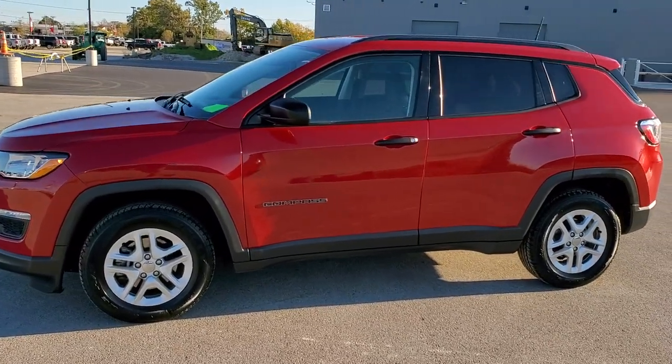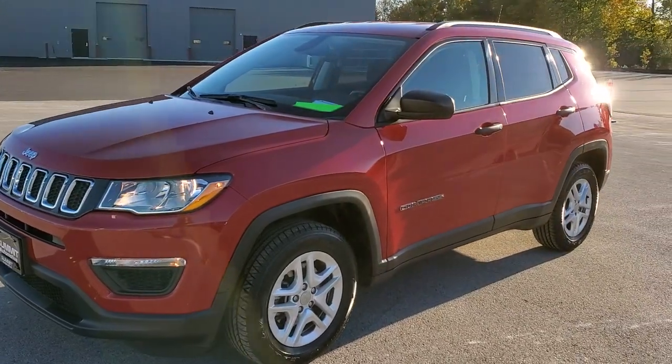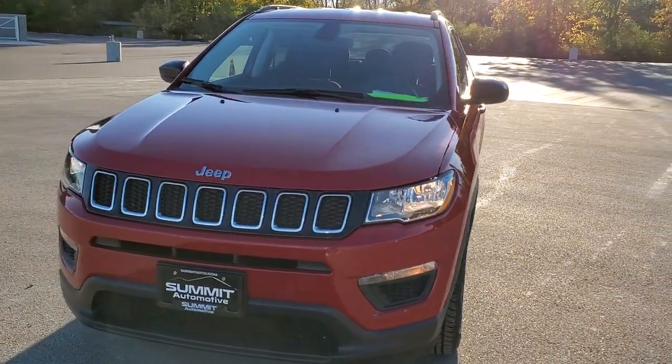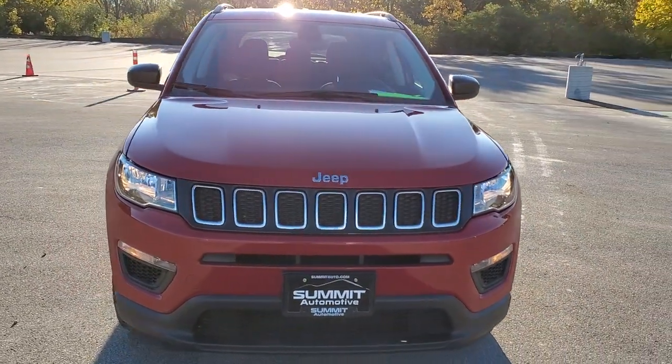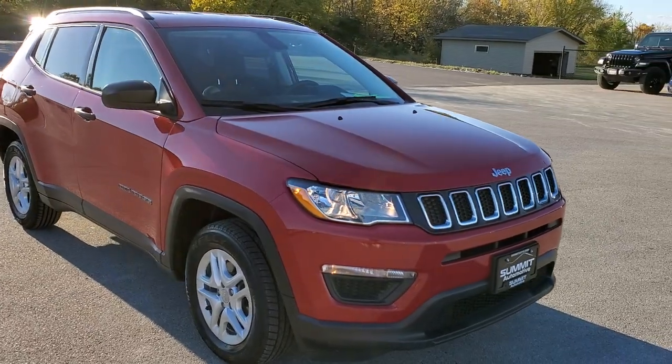This is stock number 20J200A. We are here at Summit Automotive in Fond du Lac, Wisconsin — your new and used Jeep and Jeep Compass headquarters. Today we are checking out this super clean 2018 Jeep Compass Sport.